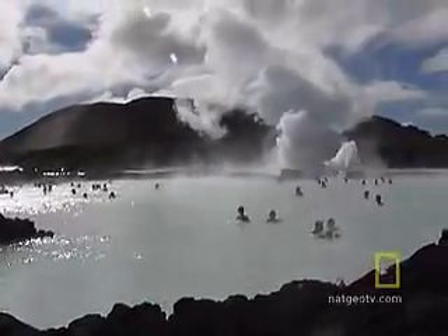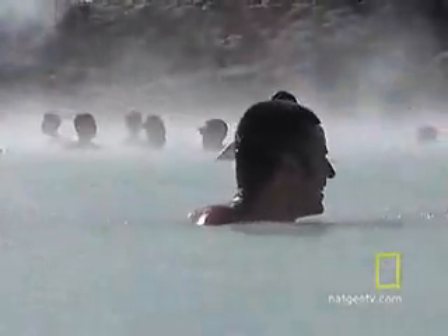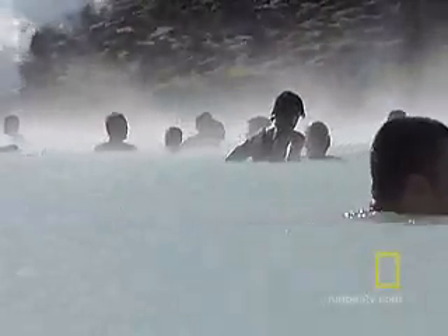It draws more than 300,000 people a year, mostly tourists, but warm water is warm water — and even the locals get into the swim of things.